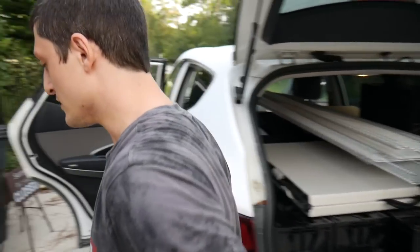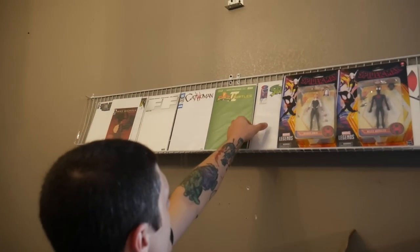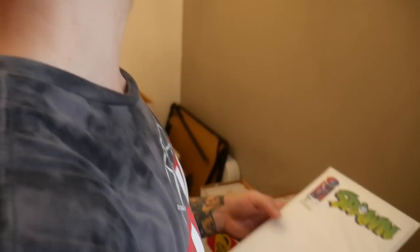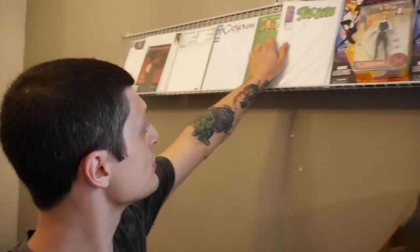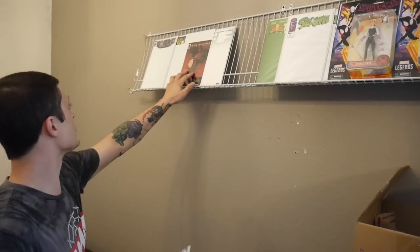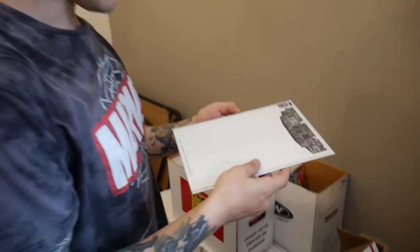Oh, I almost forgot — look at this. We need to get a blank variant for everybody to sign. We've done this pretty much every con. Let's do the Spawn — actually let's see if we can find a nicer one. Maybe we'll do the Catwoman? Or the Turtles — Turtle Universe? Oh, let's do that one. We'll do that one since the Turtle movie just came out. So we're gonna have everyone that shows up sign this.